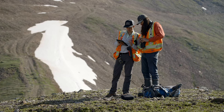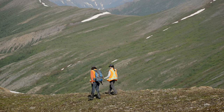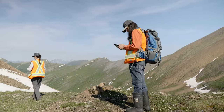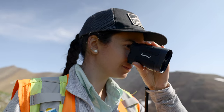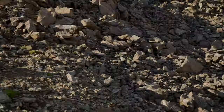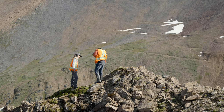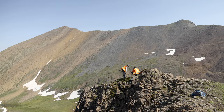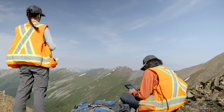The hoary marmot is a large ground squirrel found in the alpine and subalpine regions of northwestern North America, including here in the territory of Seke Dene Nation in north-central British Columbia. Marmot is an important species to Seke Dene Nation, and the nation wants to understand the current condition of marmot within their territory. There is little previously documented information on marmot colony locations in the territory, so our first step is to learn more about where we can find them.